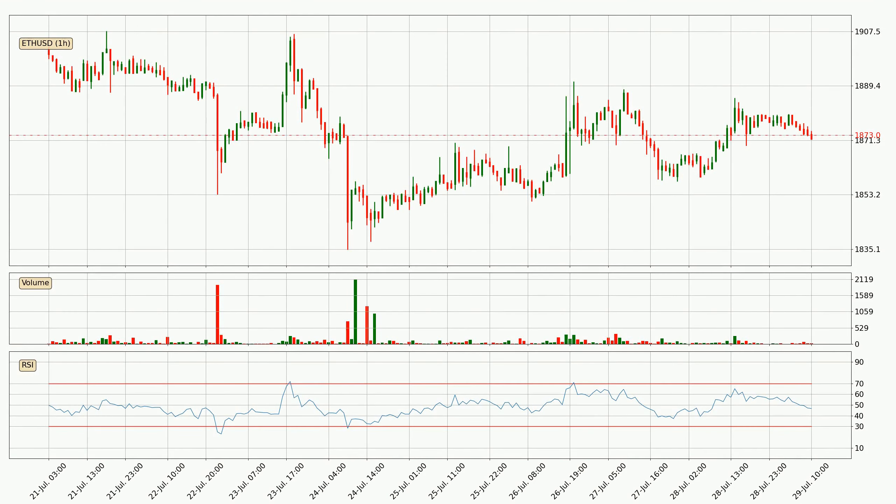Moving to the hourly relative strength index, the current hourly RSI is at 47, so there are currently no signs of the crypto being overbought or oversold.